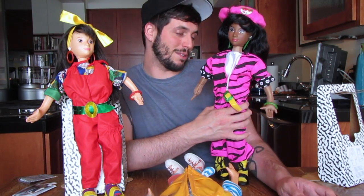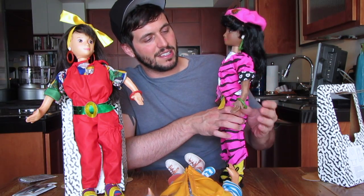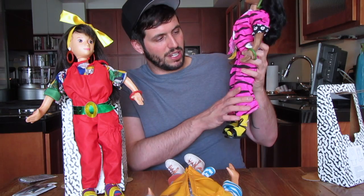One of the dolls had a tag on the package from KB Toys — if you remember KB Toys, please comment below. It was kind of like Toys R Us but different. They were $24.99, which in my opinion was a little hefty especially in the 80s for dolls, but I think it would have been well worth the price because these are so much fun.